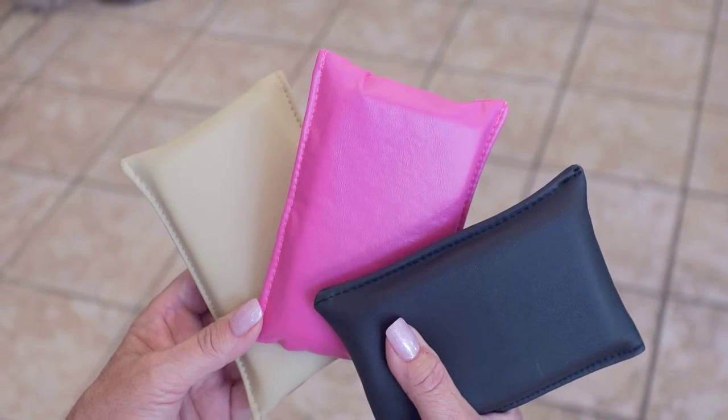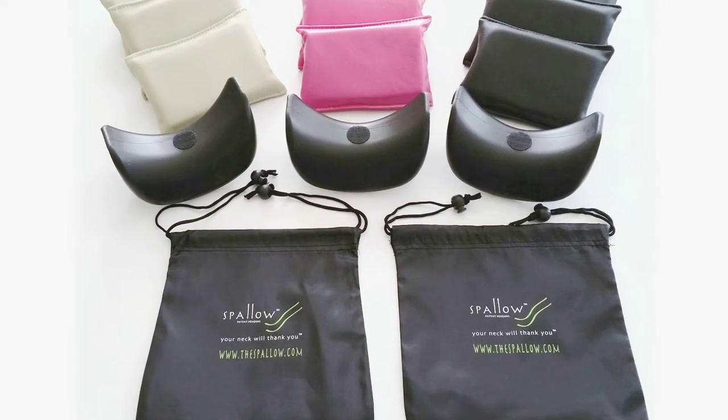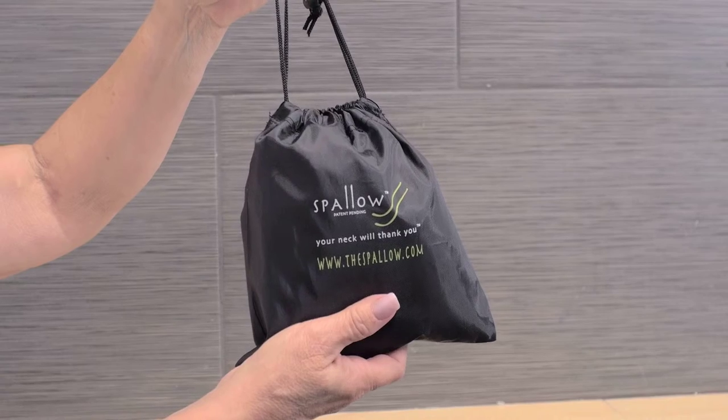Spalo comes in three colors. It's light, portable, and comes with a convenient drawstring carry bag so you can take it with you to the salon.